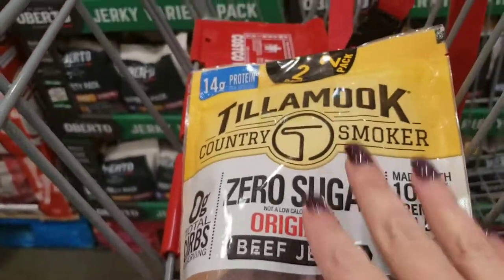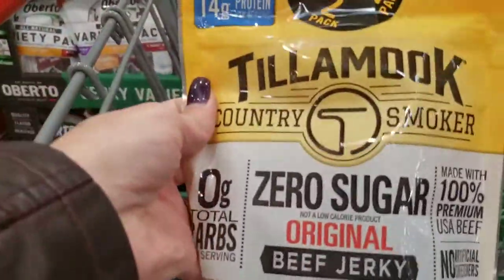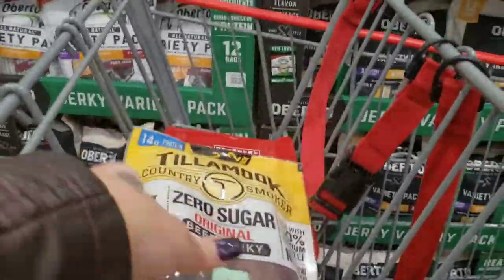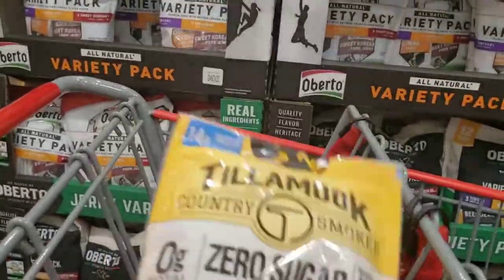Costco started carrying the Tillamook Zero Sugar Beef Jerky — definitely keto, definitely clean. I have this at home so I'm not getting it now, but you get two packs, each pack is six ounces, for $14.89. Very affordable and keto.